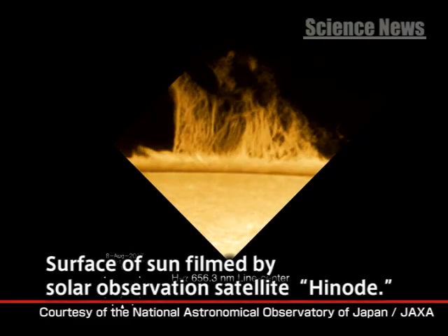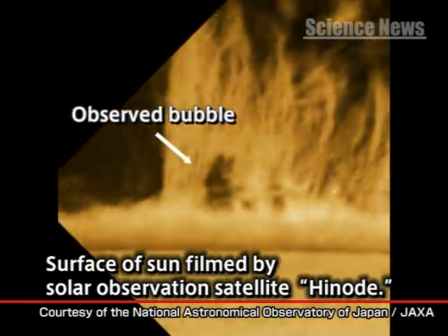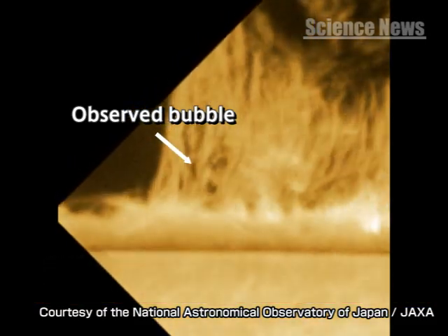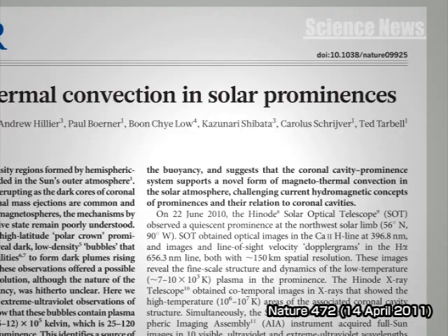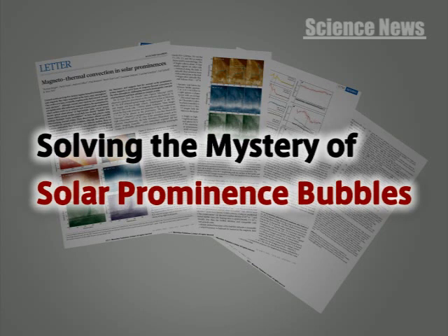The surface of the Sun is filmed by the Solar Observation Satellite Hinode — the world's first footage of bubbles that float up through the fiery phenomenon known as solar prominences. What are these bubbles, and what role do they play? Joint research announced by the Lockheed Martin Advanced Technology Center's Solar and Astrophysics Lab and Kyoto University solved this mystery.